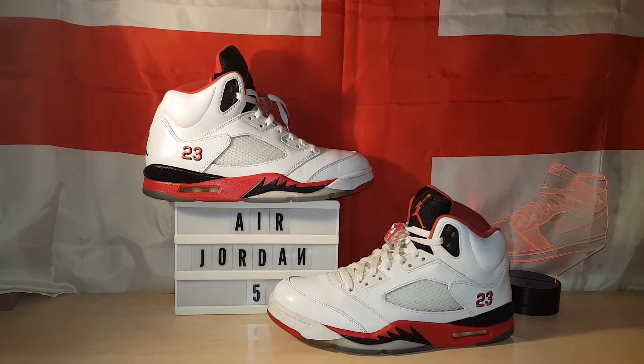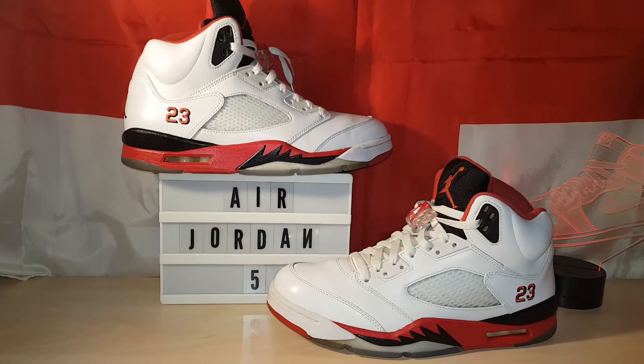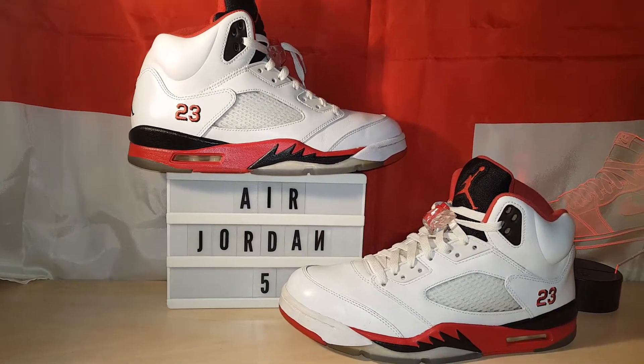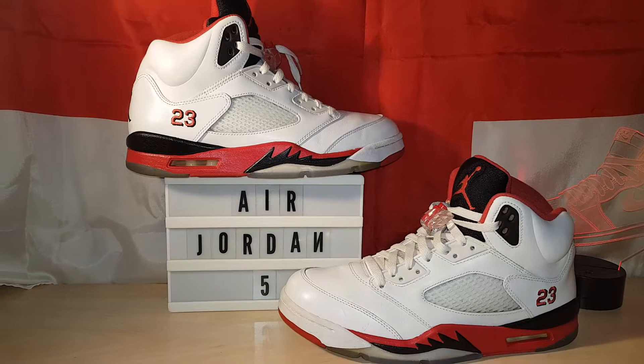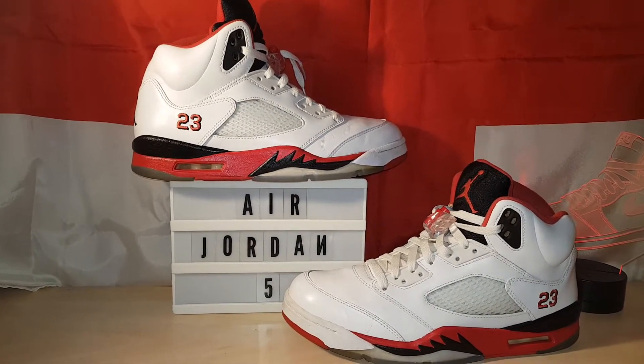Good evening YouTube fam. Tonight I'm showing you my number one Jordan 5 — no doubt you obviously know what it is. This is the 2013 Fire Red Black Tongue.